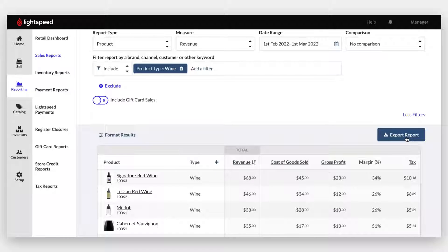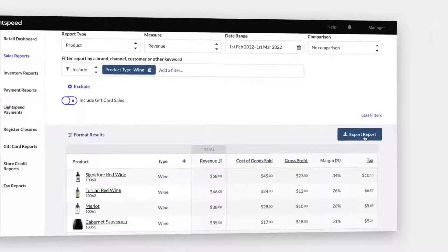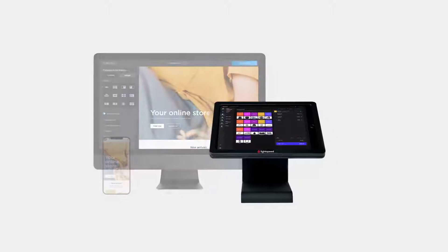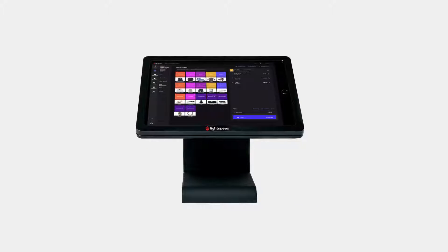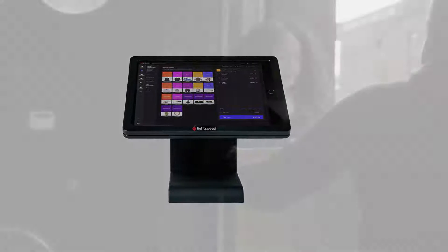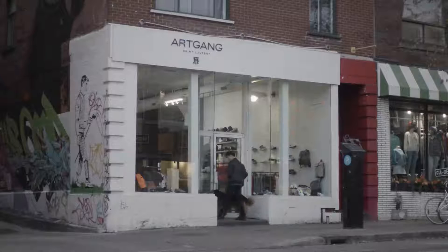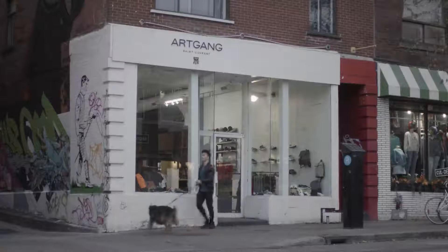When it comes to getting the most out of your data, Lightspeed's got you covered. Whether you're launching a new business or looking to grow, Lightspeed's integrated all-in-one commerce platform means you'll always have what you need, right when you need it. Simplify, scale, and provide exceptional customer experiences. It's all right here with Lightspeed.